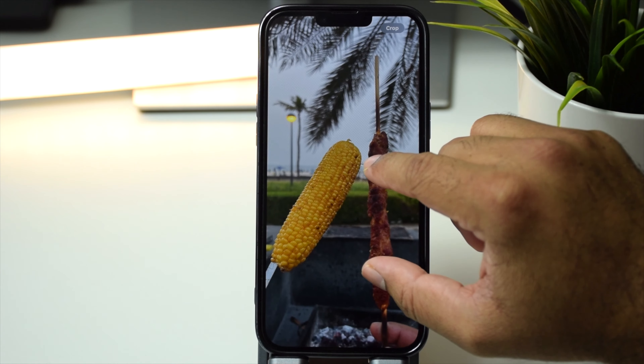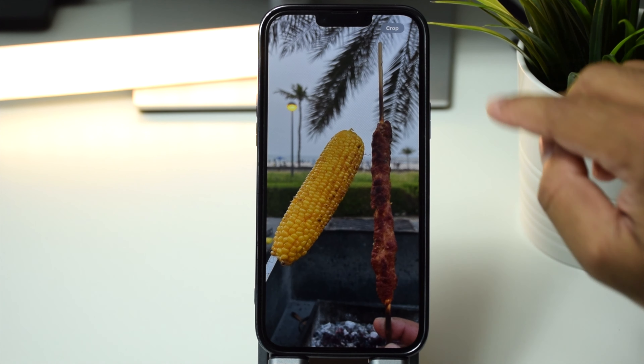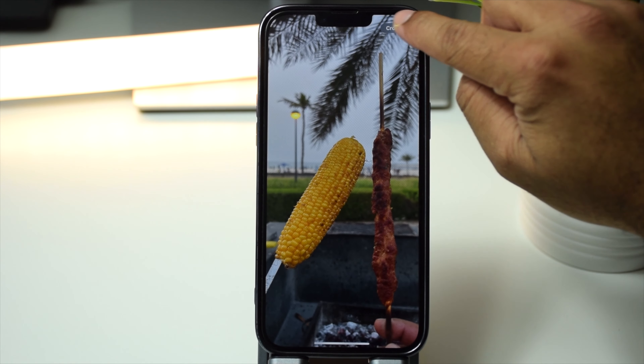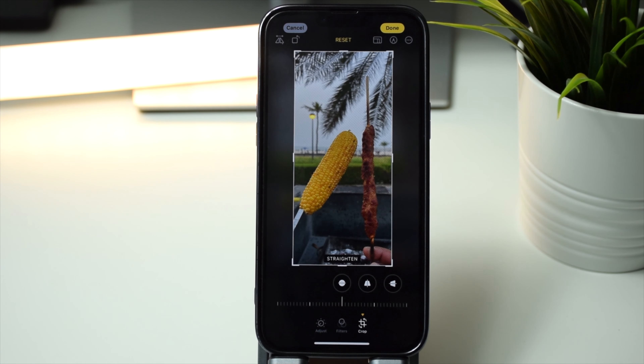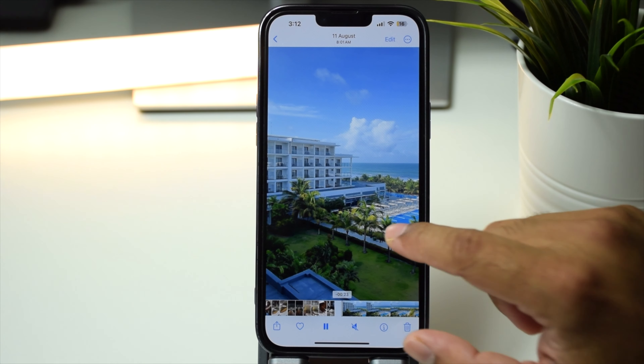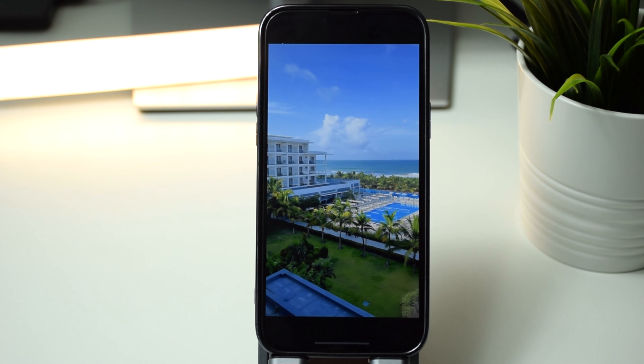In iOS 17 you now get a shortcut button to crop an image. Unlike the previous version where you had to tap edit and then crop, you can simply zoom in on the image and the crop button appears at the top. Just hit the button and the image is cropped — tap done to save. It's that simple.